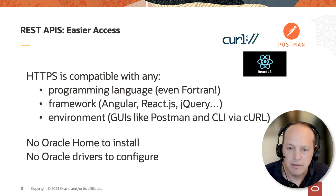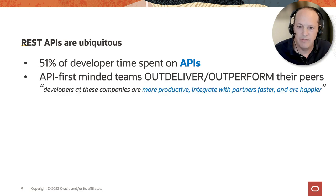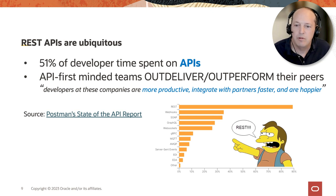REST APIs are everywhere. A study found that 51% of developer time is spent working on, supporting, building, or fixing APIs. The same study also found that teams that were API-first minded — building good healthy APIs first and then building apps around them — found developers were more productive, integrated with partners faster, and were happier. That study is from the Postman group, which is a somewhat biased source, but if you survey Stack Overflow you'll see similarly high percentages of developers working with REST APIs.